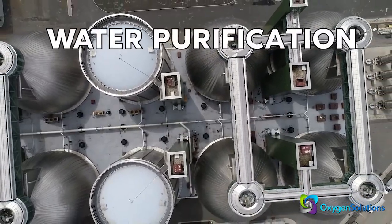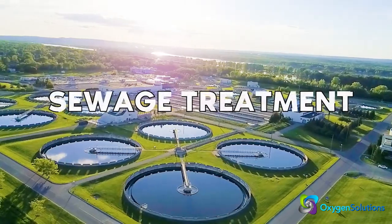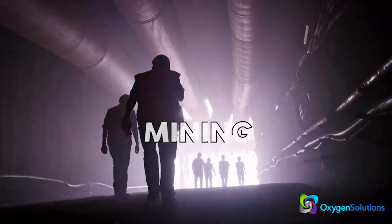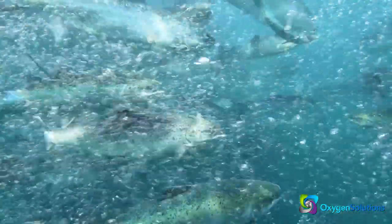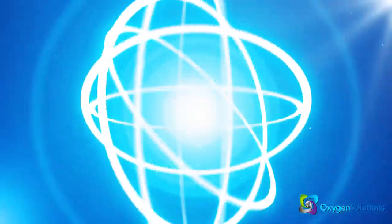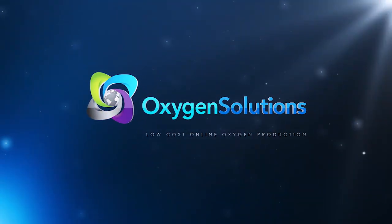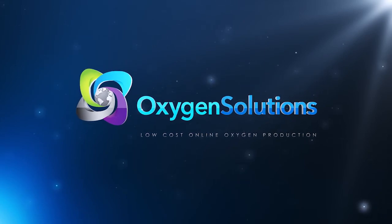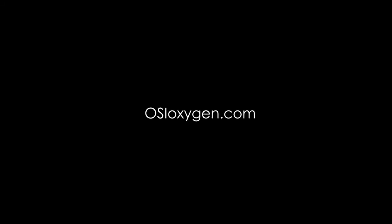For new or existing operations, Oxygen Solutions concentrators offer reliable, low-maintenance solutions for producing your own oxygen supply. Our oxygen concentrators can give you peace of mind — you'll never have to worry about supply interruptions again.